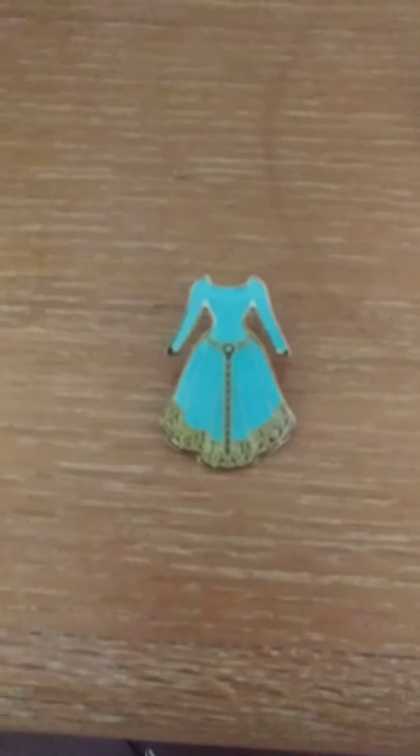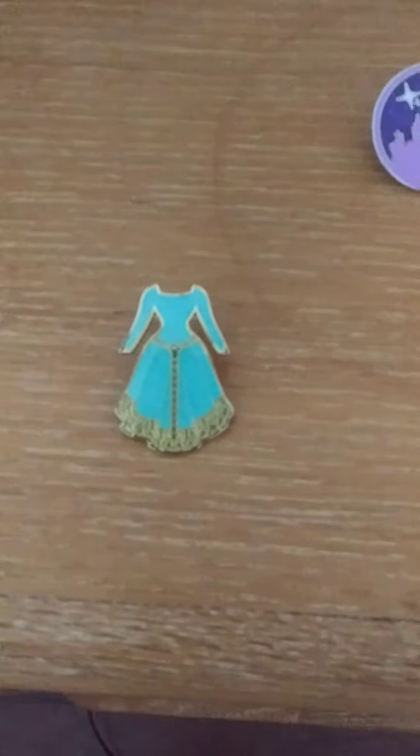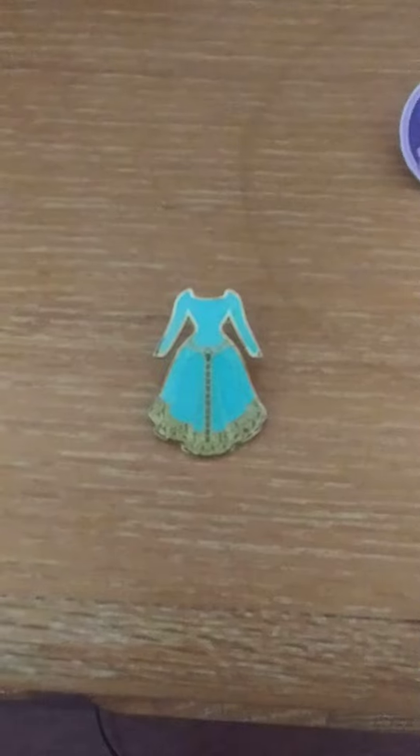Hello everyone, happy 4th of July! Today I have a 4th of July pin tag that was created by Susan over at Twinkling Beauty.